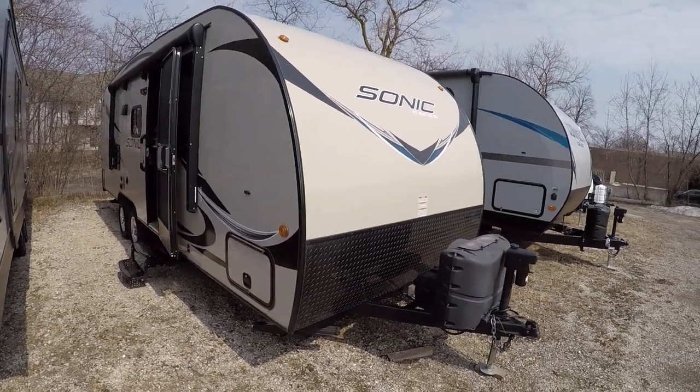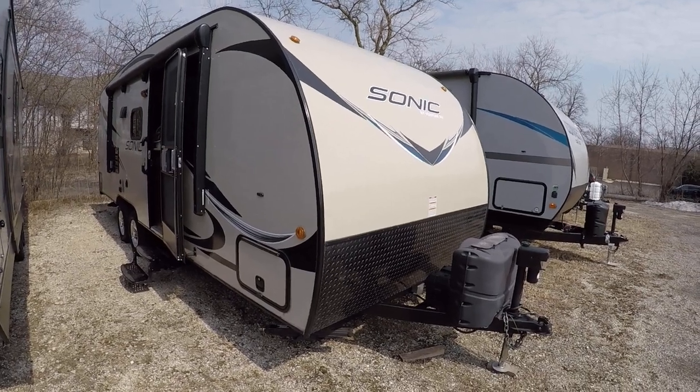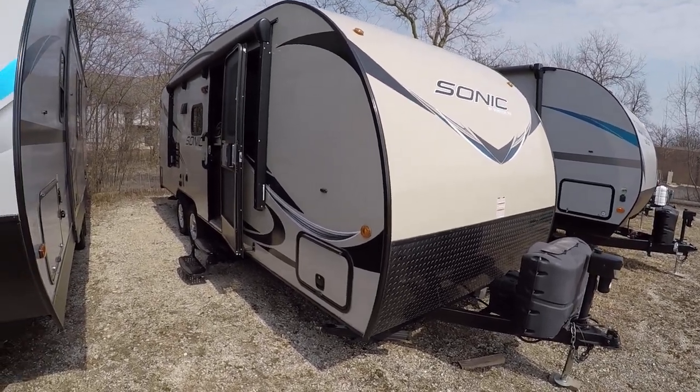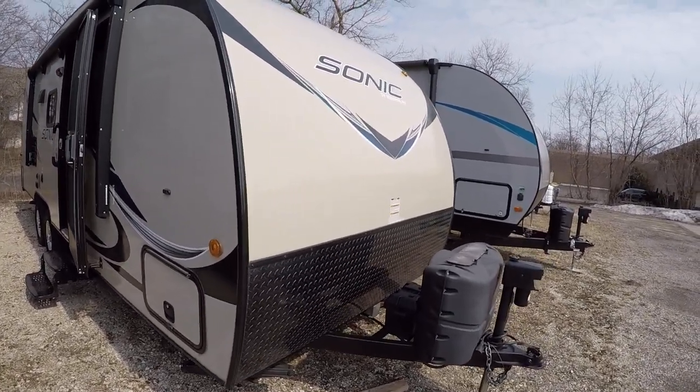Hello and welcome to Advanced Camping in RV's video tour of this 2016 Sonic 220BH. This is Josh, your host, showing you through all the cool accessories this one has.